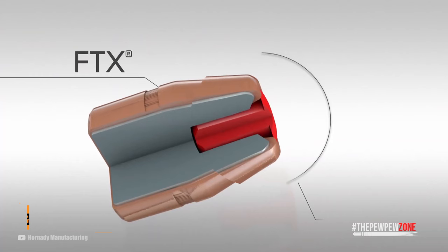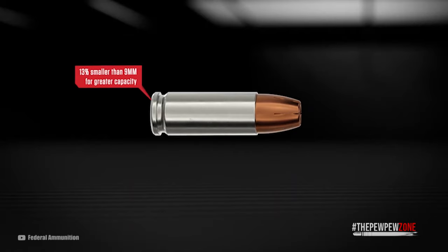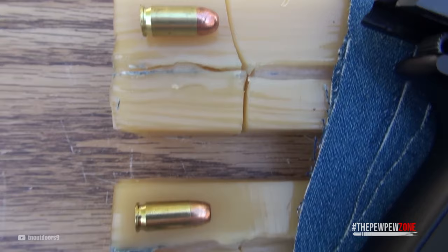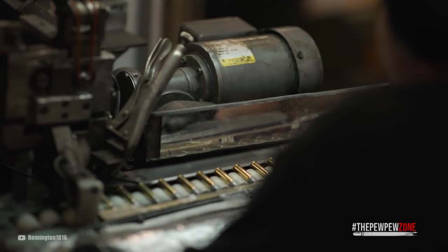The projectile type determines how a round will penetrate and expand. Bonded, jacketed, hollow-point ammo has been a solid performer for a long time, so they're the best option. FMJ, Full Metal Jacket rounds, are suboptimal — they have too much penetration, endangering people behind your target. Do not forget that you are liable for each round you send downrange, no matter if it hits the bad guy first or not. Also, avoid gimmick projectiles that may look cool, as they tend to function badly.